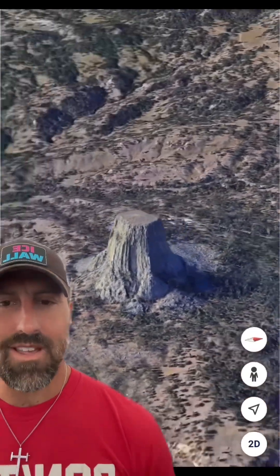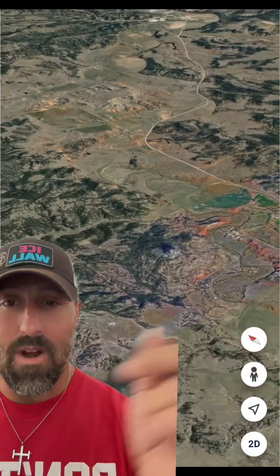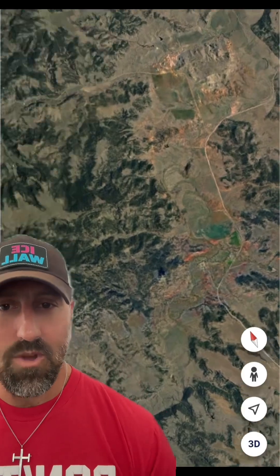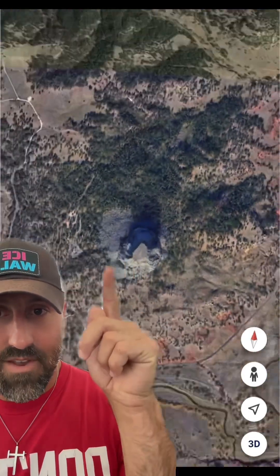Because it never resonated 100% with me that this was a giant petrified tree, I decided to do what I do. I checked it out. I checked out the surrounding area. And you might not see it at first, but you will. So I want you to look right here. Here's the Devil's Tower.